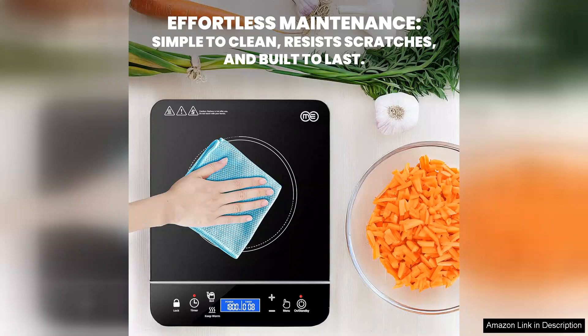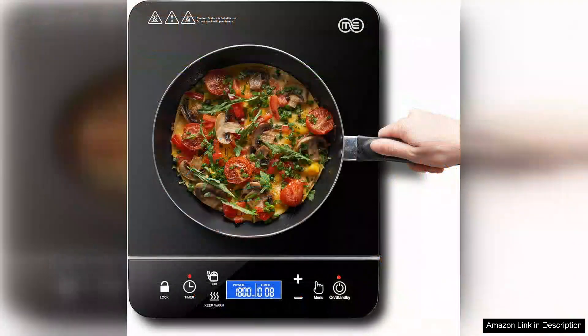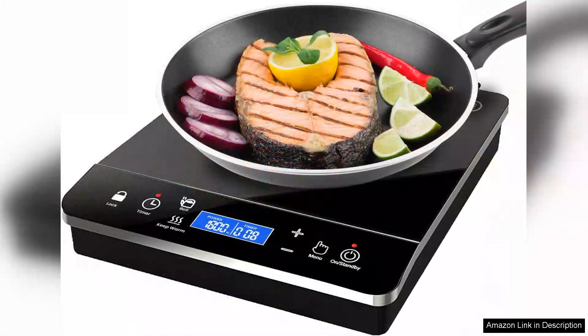Cleaning the Omeo cooktop is a breeze thanks to its flat smooth surface. Spills and splatters can be wiped away easily, maintaining a tidy kitchen environment. Additionally, the built-in safety features such as automatic shut-off and overheat protection give peace of mind during use.